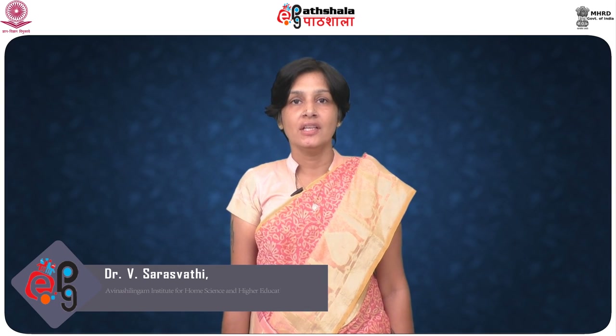Hi everybody. I am Dr. Saraswati from Resource Management of Nashalingam Institute, and today's topic would be on eco-friendly materials and finishes used in green technology.